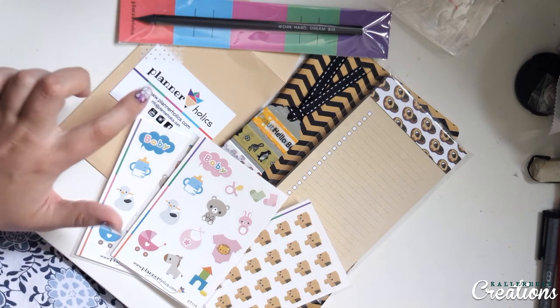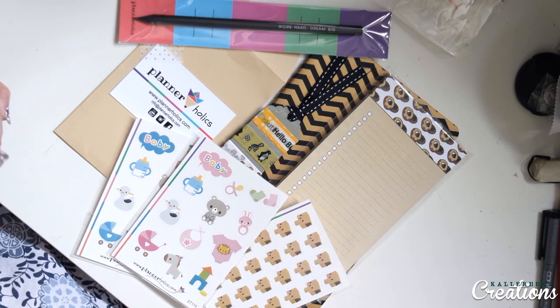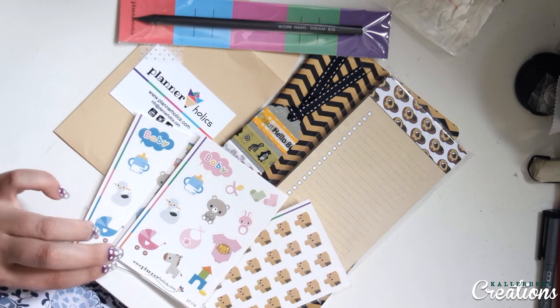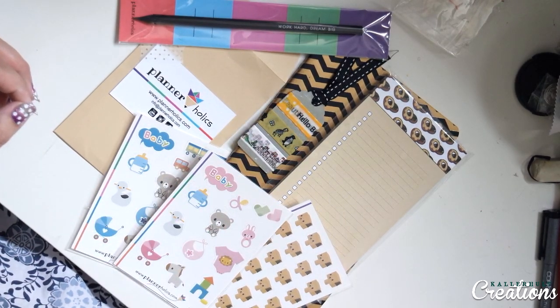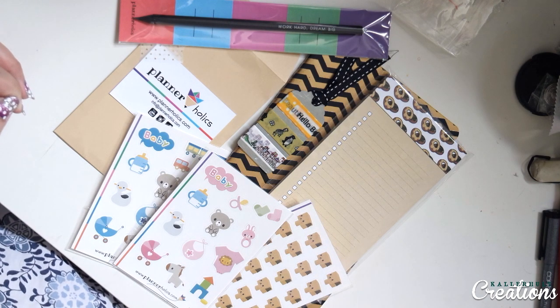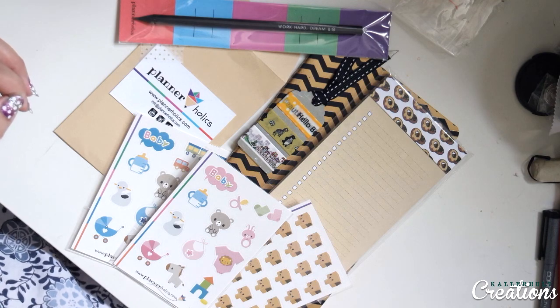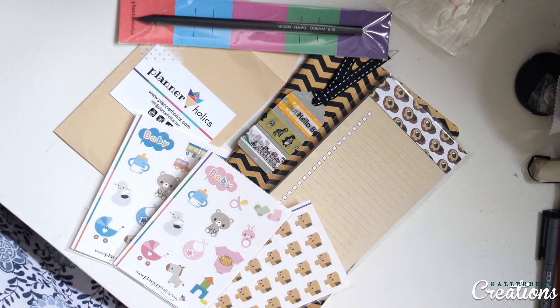I'm going to leave the links to her shop and all of these goodies down below in the description, so please go and buy stuff from her — she has amazing products on her web page. She's an awesome YouTuber and a great friend who I've never met, but I love her anyway. Have a lovely day — hejdå!